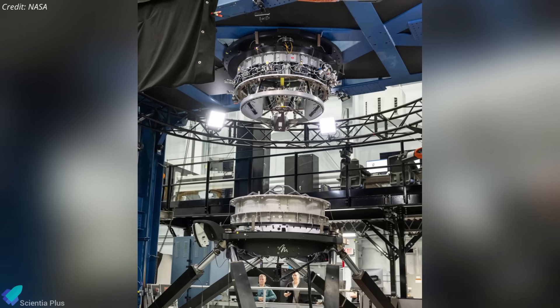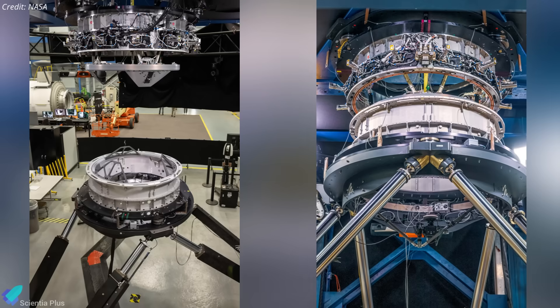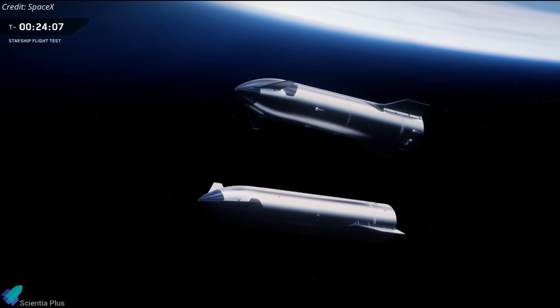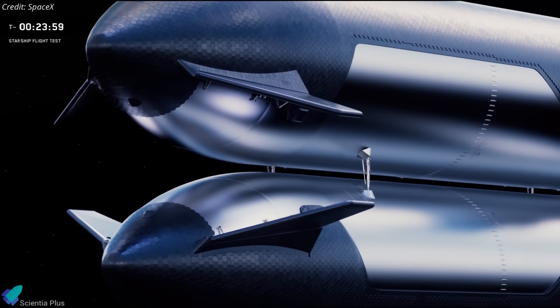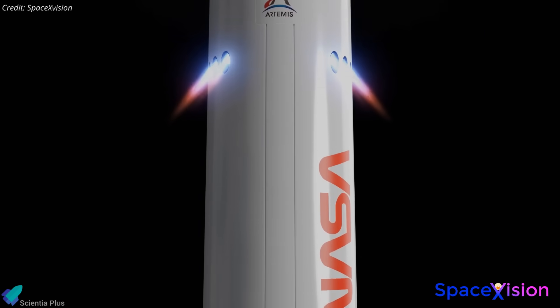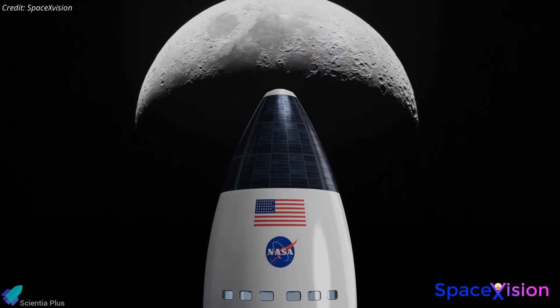In parallel, SpaceX has completed lab tests on the docking adapters, validating the mechanisms that will allow Starship to dock with Orion in lunar orbit for astronaut transfer. Looking ahead, SpaceX plans in-space refueling demonstrations in 2026, a critical step for refueling the Artemis lunar lander before its journey to the moon. Despite these advancements, Duffy expressed concerns over delays and technical challenges, casting doubt on a 2027 landing.